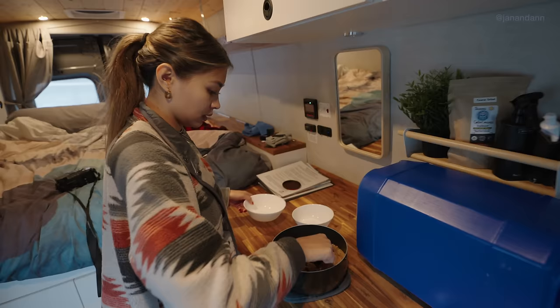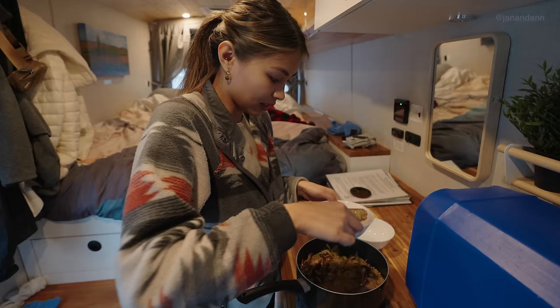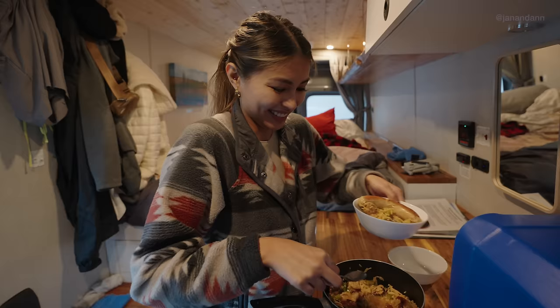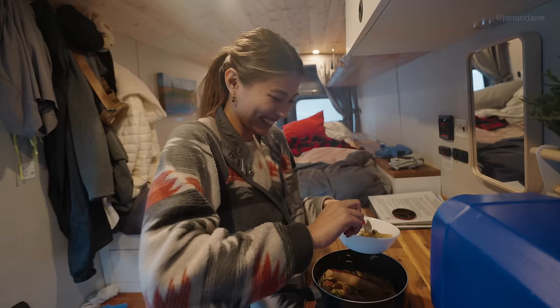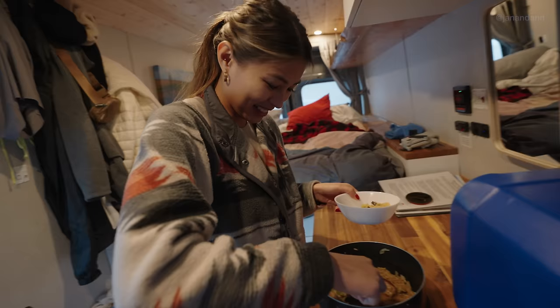This is for you. Thank you! Michelin star meal, baby. Is this supposed to be soupy? No — I put too much water in there. But you know, it is cold outside, so I'm down for some soup.